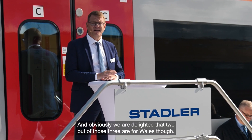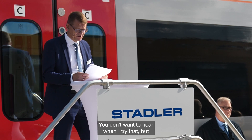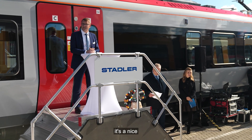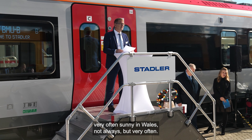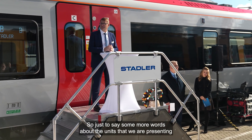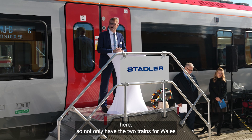Two out of those three are for Wales. Unfortunately I can't speak any Welsh, but it's a nice day for a presentation for Wales because it's sunny — and it's very often sunny in Wales, not always, but very often. Not only do the two trains for Wales have batteries on board and green credentials, but also all the other products we are showing are equipped or have predisposition for battery use.